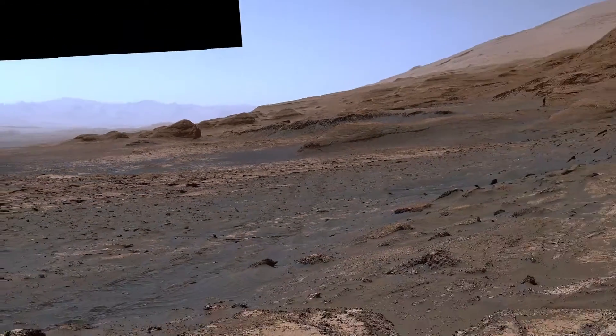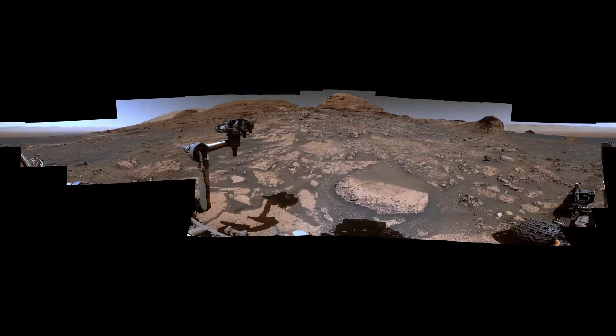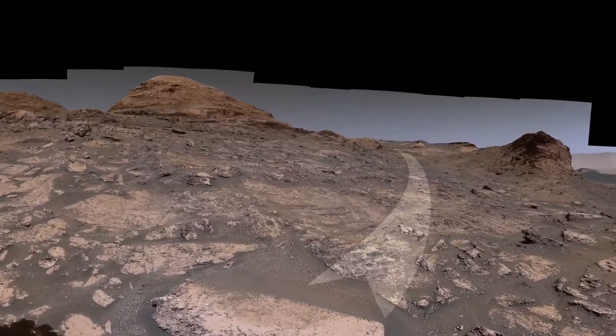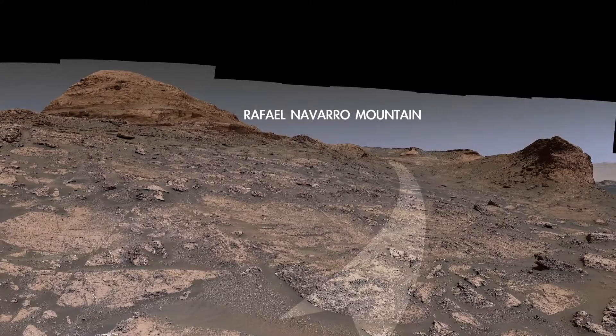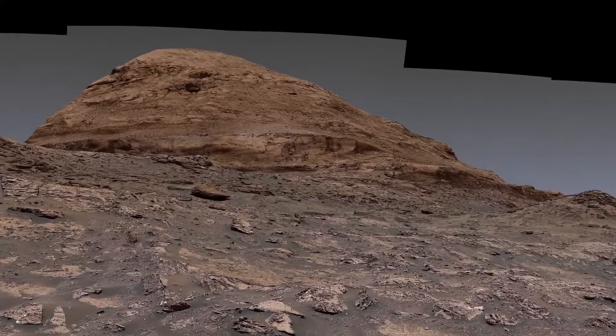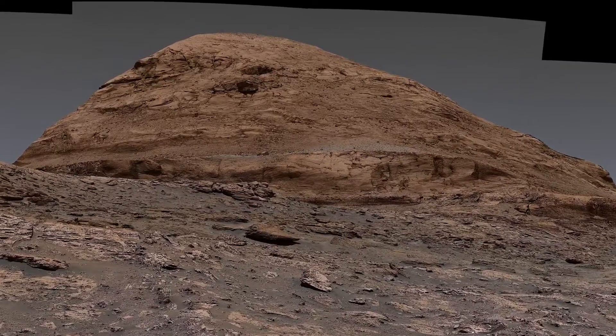Now let's look ahead to where we're going. We'll soon be entering a narrow valley that should make for some amazing images. On the left is Rafael Navarro Mountain, named after one of the mission scientists who passed away in January of 2021.